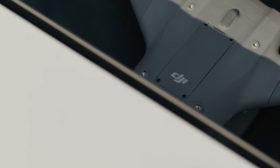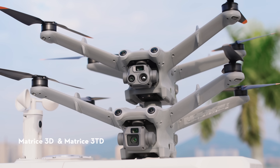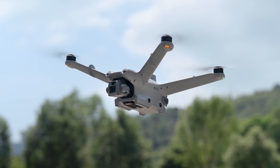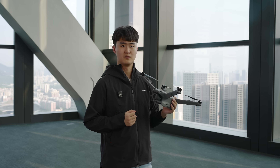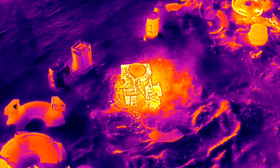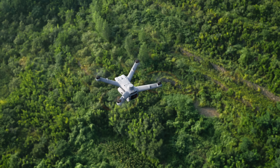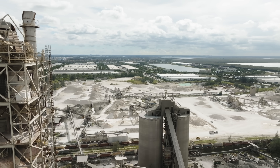We are also introducing a new series of aircraft along with the new dock: the Matrice 3D and Matrice 3TD, specifically designed for dock deployment. The Matrice 3D is equipped with a 20MP wide-angle camera featuring a mechanical shutter, making it ideal for routine high-precision mapping tasks. The Matrice 3TD integrates both RGB and infrared cameras, offering visible light and thermal imaging capabilities for situational awareness and inspection tasks. Both drones are integrated with an RTK module to provide 3cm positioning accuracy, improving operation performance and quality.